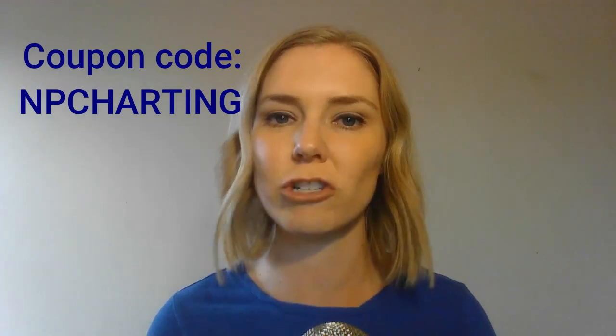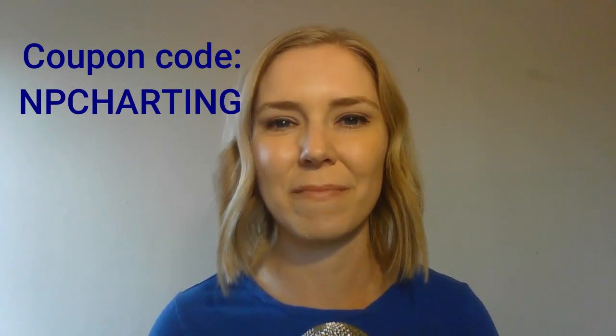Make sure to check out Freed AI using the link below. They offer 10 free visits so you can definitely give it a try. When you're ready to purchase, make sure to use my affiliate coupon code 'NP Charting,' which will get you $50 off your first month. If you're using an AI system, I would love to hear more about it — make sure to comment below and tell me which system you're using and why you like it.